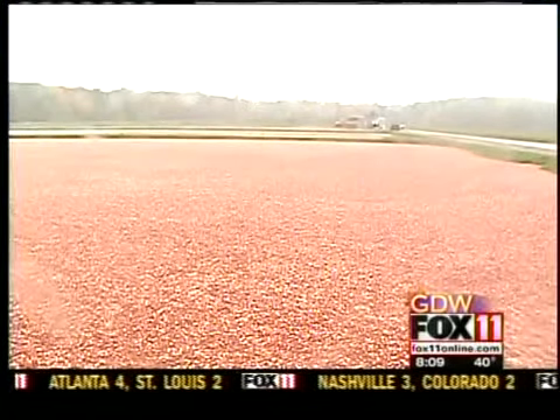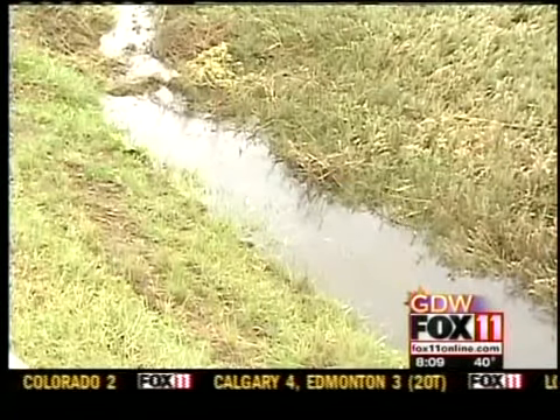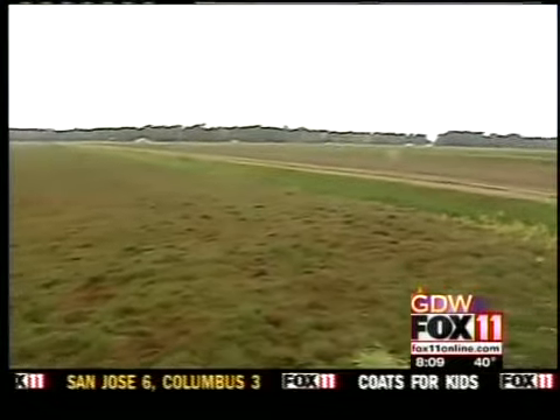Manager Dave Hansen told me a lot of people think cranberries grow in water, but they're actually grown in dry beds and flooded at harvest time. Cranberries are hollow, so they float to the surface. They're knocked off the vines and blown to one end of the bed. Then it is finally time to get them out of the water.